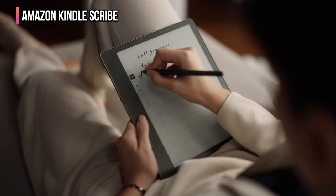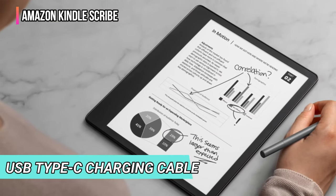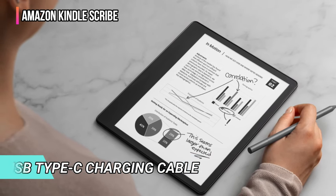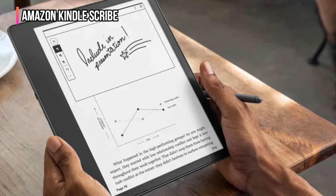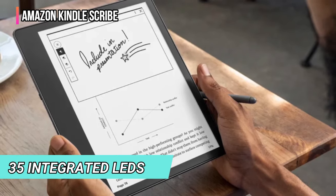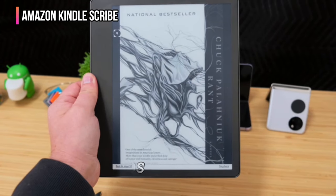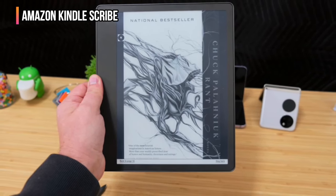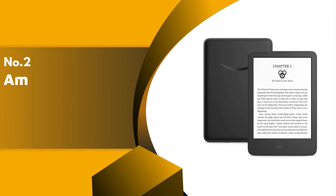A three-month trial subscription to the Kindle Unlimited service is included, as is a USB Type-C charging cable. The Scribe uses a manually adjustable e-ink display that can be viewed in any lighting situation, including direct sunlight and a dark room. The 35 integrated LEDs brighten the screen. With the Scribe, you get all the features of a Kindle e-reader combined with useful note-taking tools.